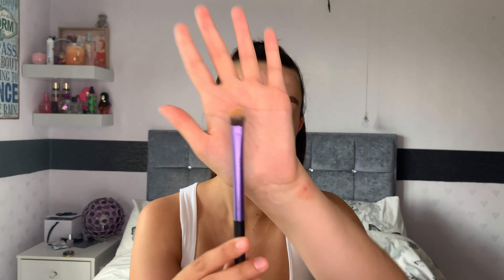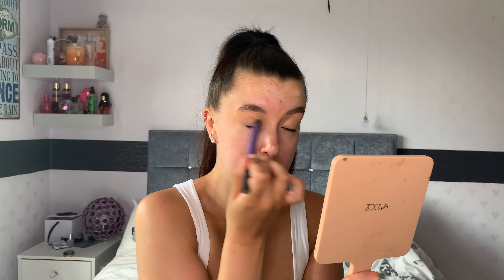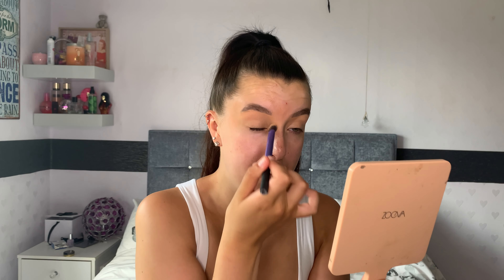I'm going to go in with the Real Techniques buffing brush — it looks like this, apologies my brushes need a clean — and I'm literally just going to buff this over the lid to remove any excess product and make sure there's no product lying in the creases, just because this will affect the application of your shadow.